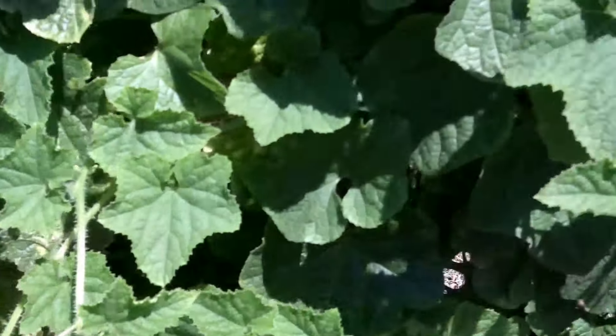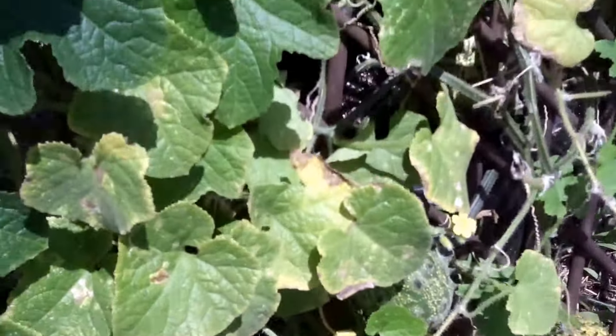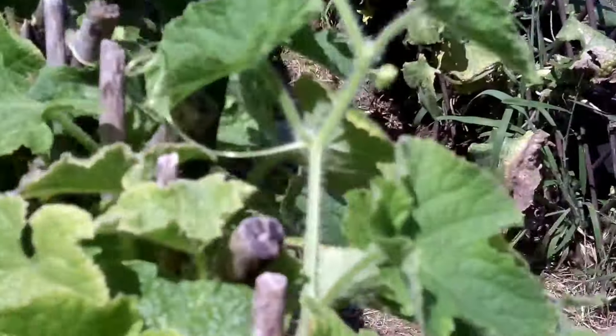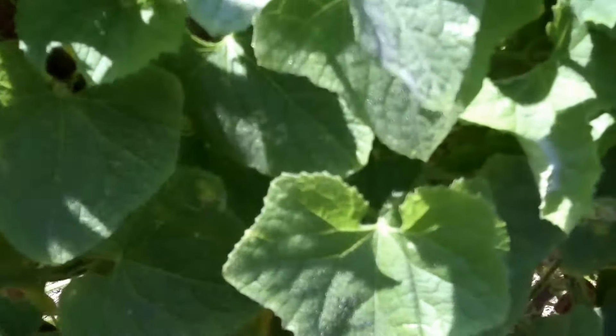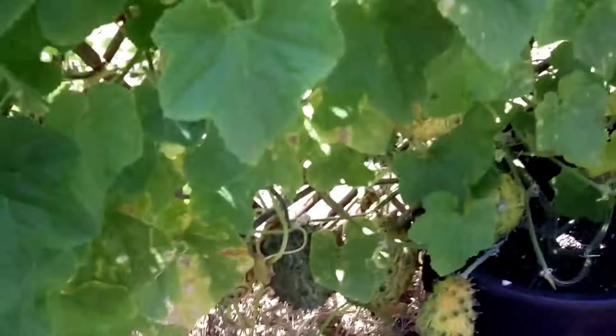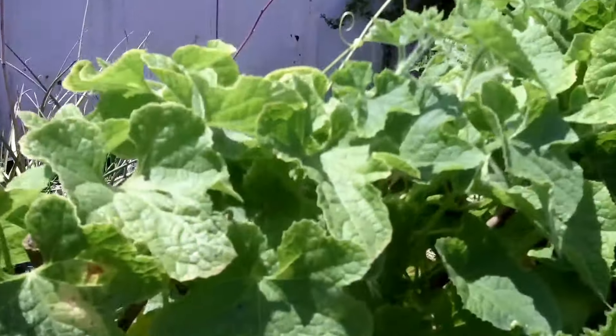The mistake I made is growing too many in the trellis area. Normally I do three pots of cukes to one trellis; here I did two pots per trellis. Next year I'll do one pot per trellis — it'll be much better and I won't have this overgrowth, which I'll need to start trellising up pretty soon.